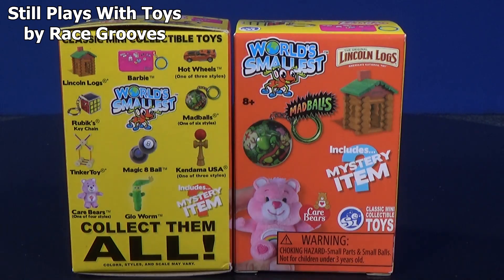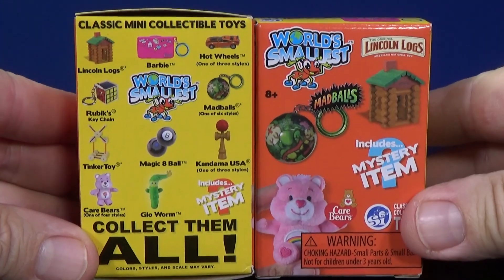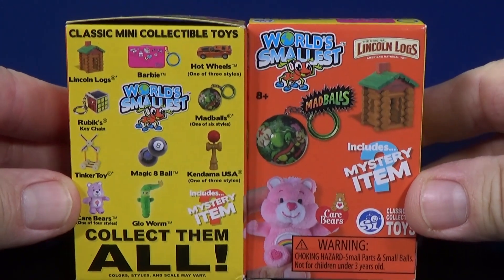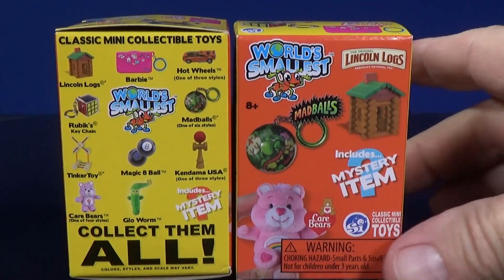Hey there, how's everybody doing? I was at Target and I filmed the surprise unboxing aisle. They have so many surprise toys, mystery unboxing toys, and these were five bucks each.